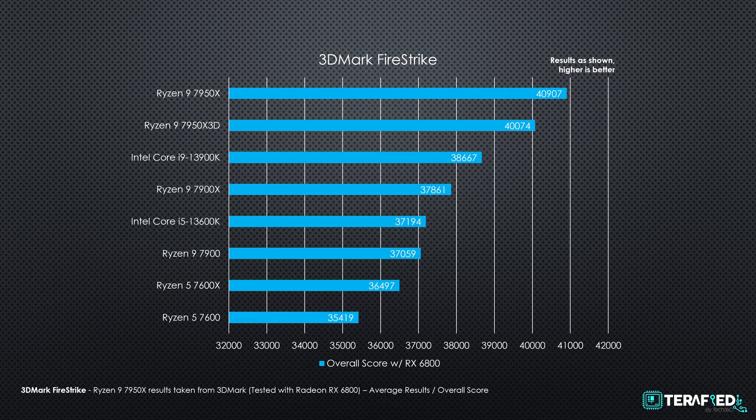But surprise — or perhaps of no surprise — the 7950X 3D basically performed equally as well as the non-X3D variant, which also means it is a little ahead of Team Blue as well. At this point, it's pretty clear that the Ryzen 9 7950X 3D was never intended to be great at creative workloads.